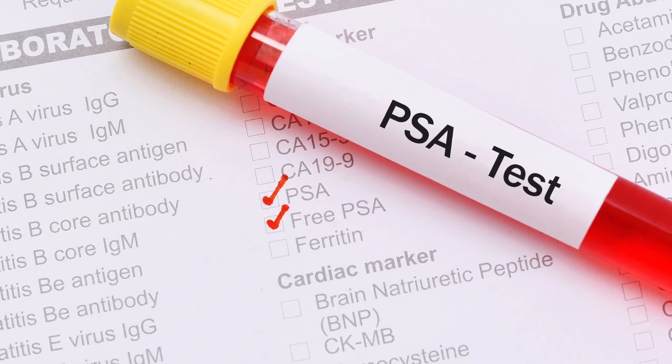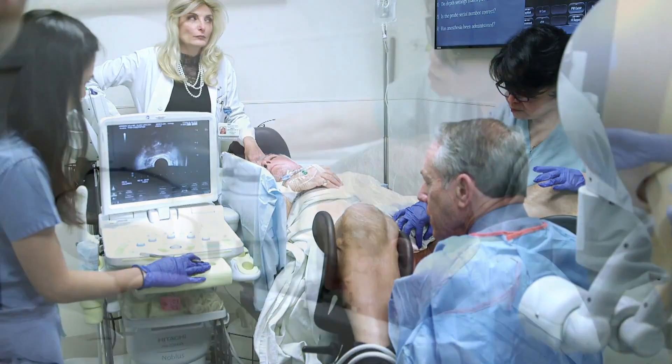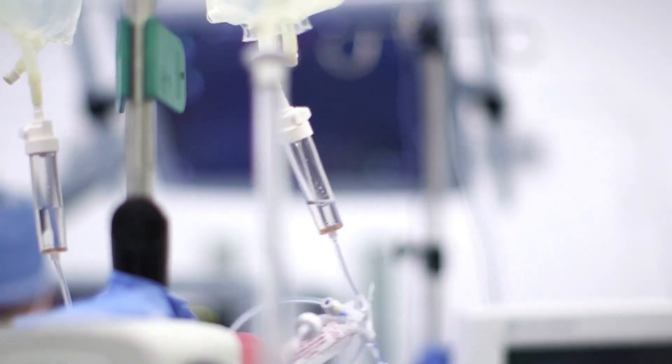Prostate cancer is the most common malignancy among Western men. Over 180,000 new cases are diagnosed every year in the United States.